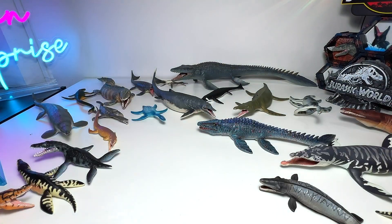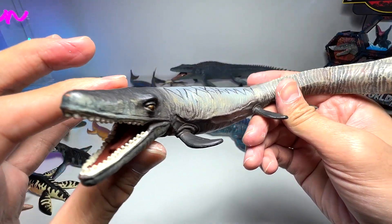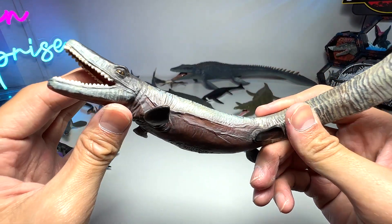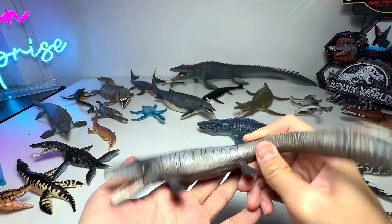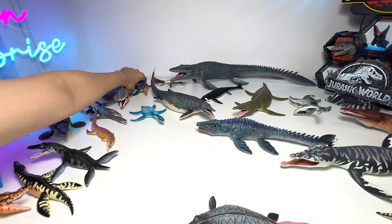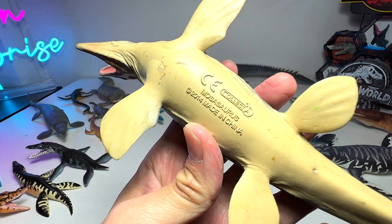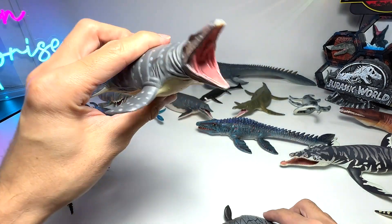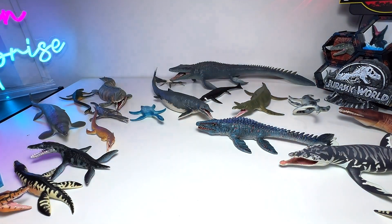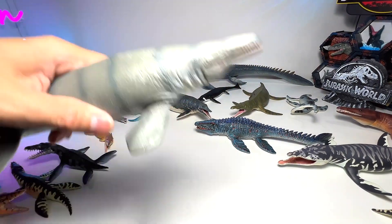This one looks like a Mosasaurus — I initially thought it was, but it's actually a Tylosaurus, a 2009 Collecta figure. If you take a look at them, they definitely have some similarities. This is basically the 2014 Mosasaurus figure — this was the figure we purchased in 2014 when Den Surprise first started, so it definitely holds a lot of great memories.